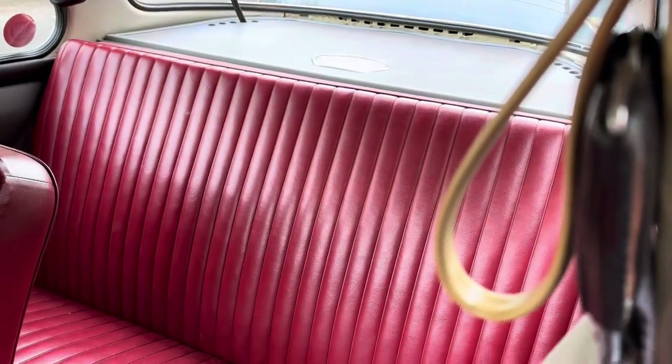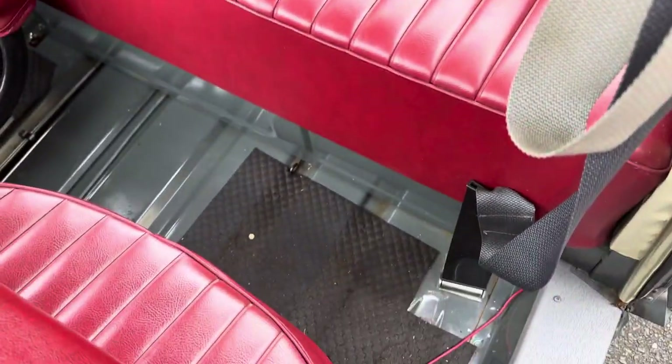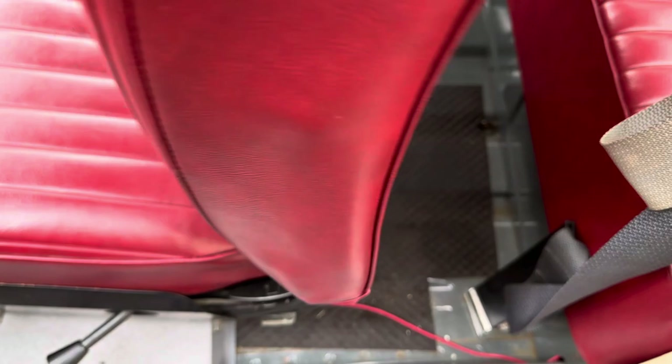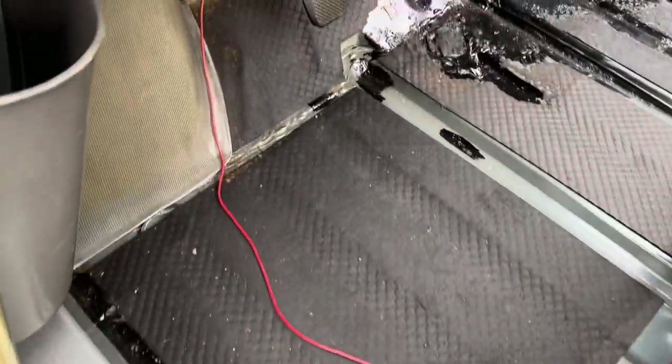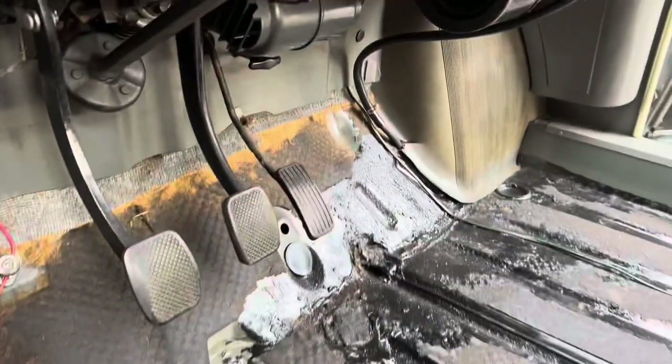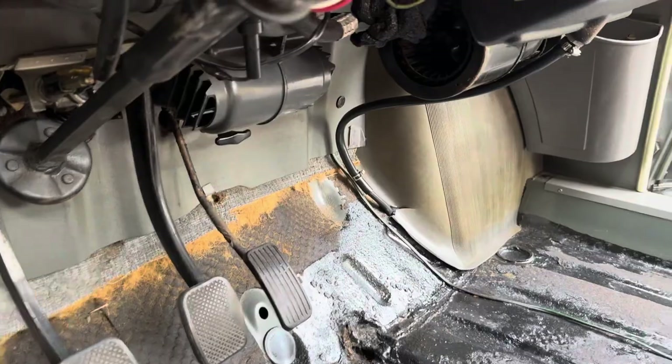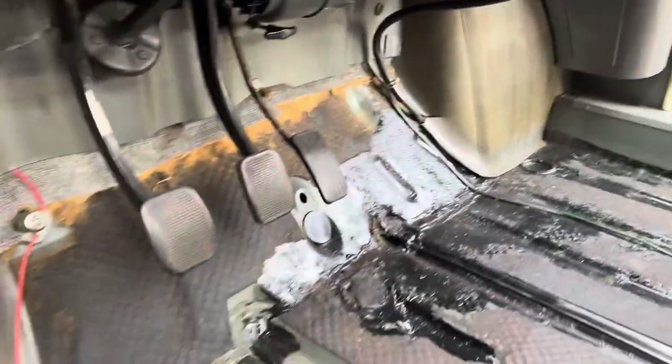Bear with me a second while I show the back seat. The floors are all really solid — beautiful. They've got that Dynamat down for soundproofing. Inside these compartments, behind here, this is all original and not cracked, which they usually do crack. They're really in beautiful condition.